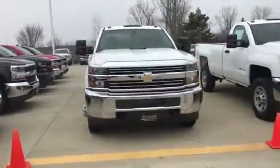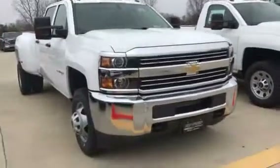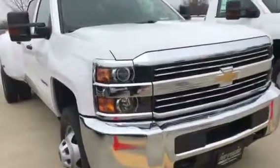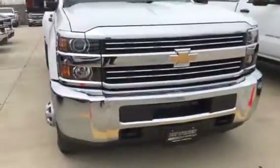Hi Carl, this is Tyler Keller up at Pat O'Brien Chevy in Medina. We just got off the phone here a moment ago. I know you said to call you back in about 10-15 minutes, so in that meantime I figured I'd give you a nice walk around video on the truck that you inquired on.